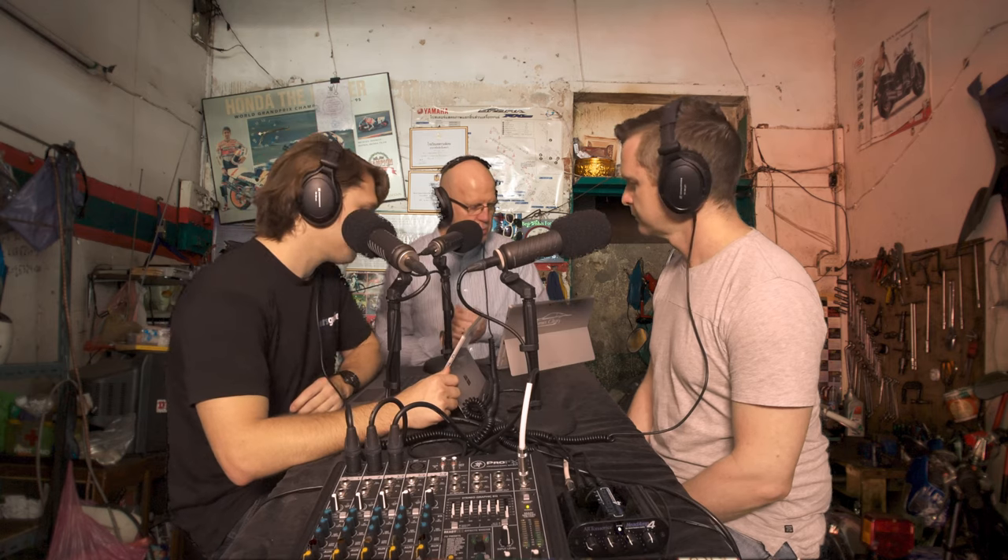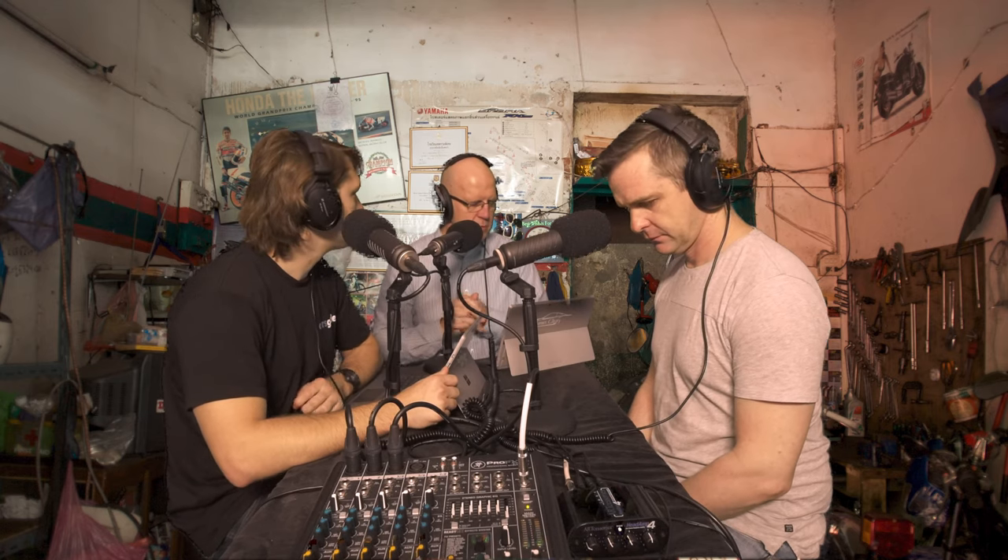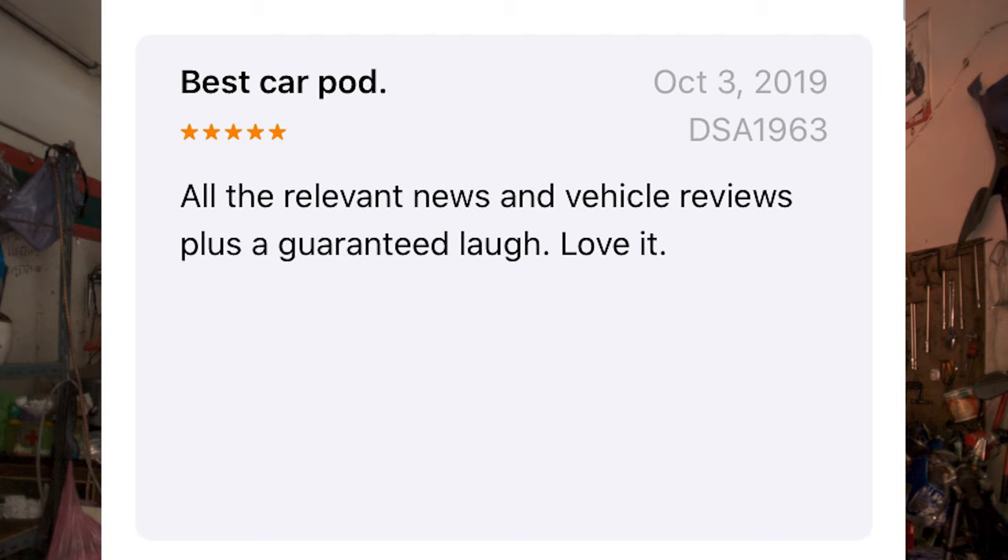One Nando is heir to the Nando fortune, I think it was his idea to waft the aroma of the stuff out onto the street. On iTunes, we had a rate and review from DSA 1963 — five stars. He said: all the relevant news and vehicle reviews, plus a guaranteed laugh, love it. Thank you very much, DSA 1963.